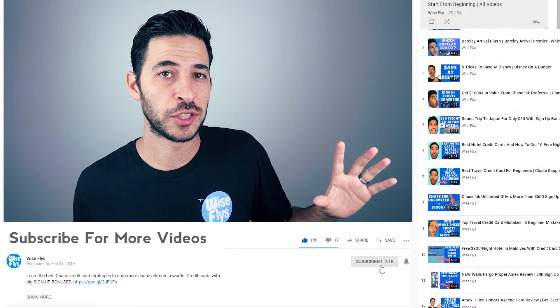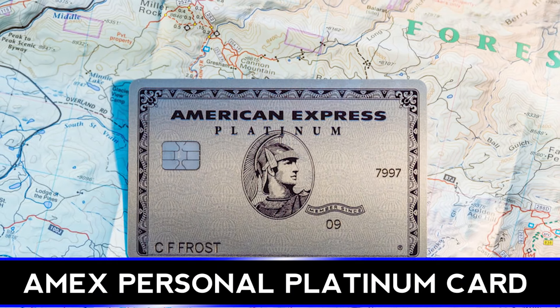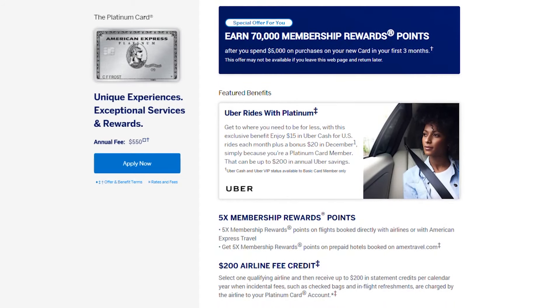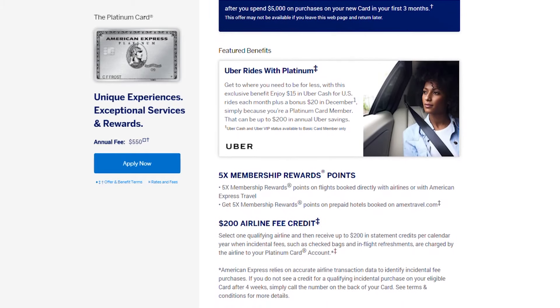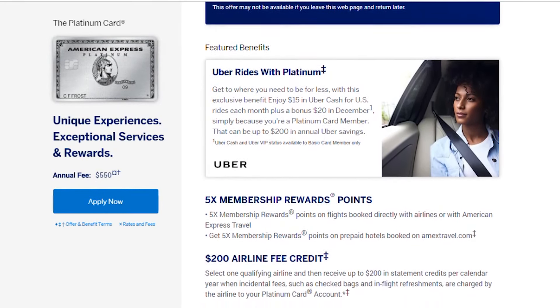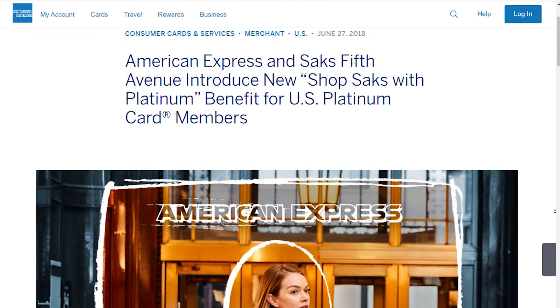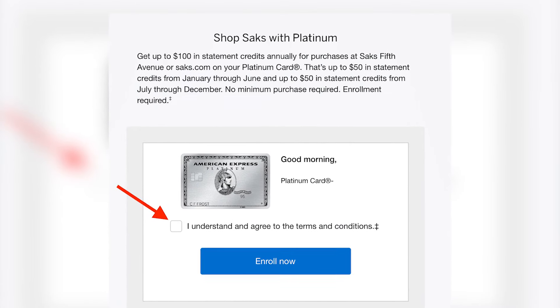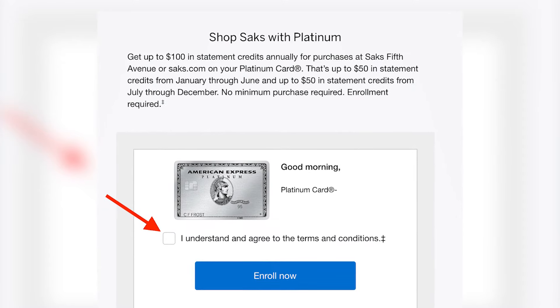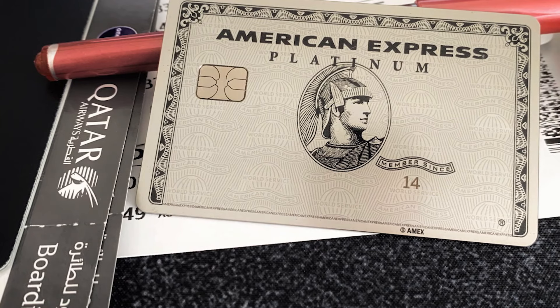When I go through all of the individual Platinum cards, they're going to have all of the core benefits just mentioned, plus these additional benefits for each card. The first card is the personal consumer version of the Platinum card. With this version, you get five points per dollar booked directly with airlines or at amextravel.com, a $200 Uber credit — $15 per month, and $35 in December. If you don't use Uber, you could use Uber Eats. There's also a $100 Saks Fifth Avenue credit, split into two six-month intervals: $50 from January to June, then another $50 from July to December.